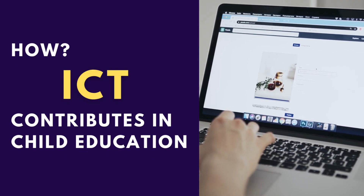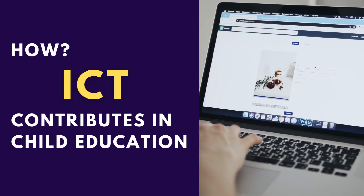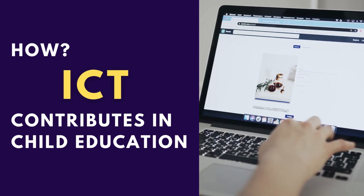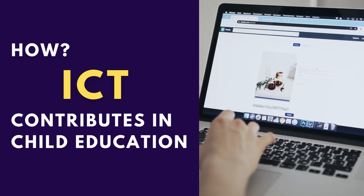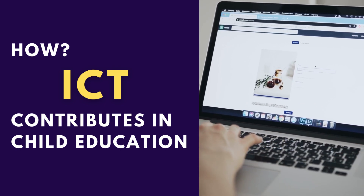Information and communication technology can play a significant role in children's education. It can help them acquire essential skills and prepare them for the digital age. Let me tell you the useful impact of technology on education.